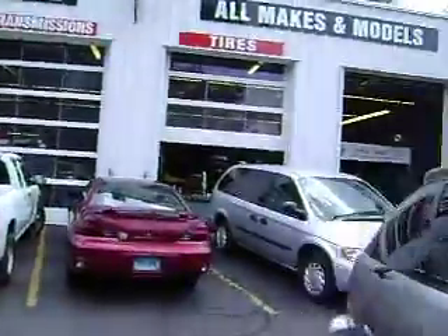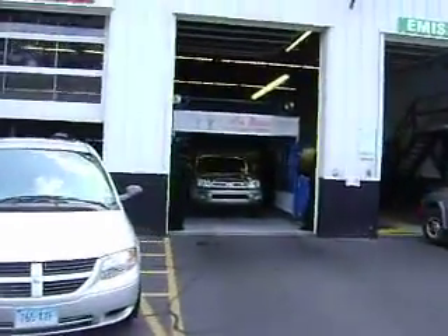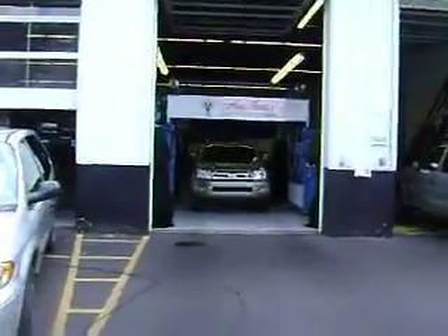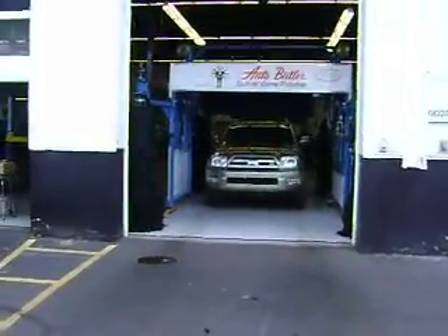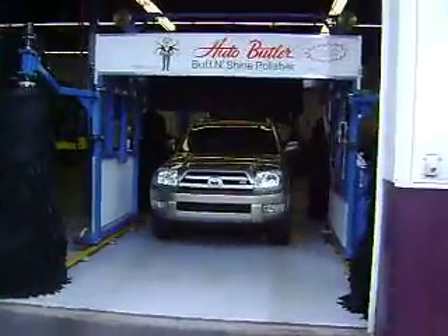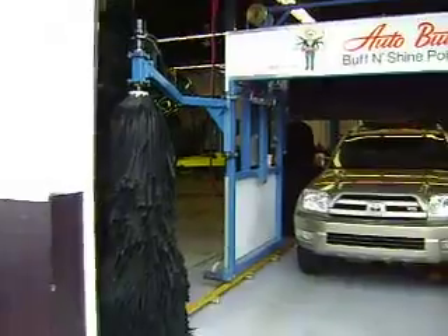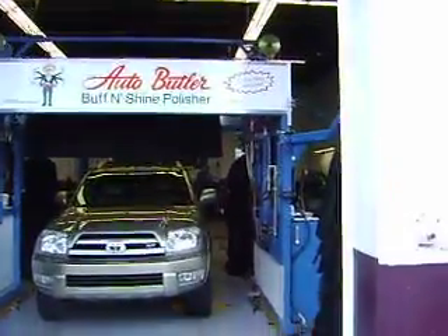Another benefit that we have is our Auto Butler. Our Auto Butler is essentially a huge car polisher. When you buy the vehicle from us, we're going to clean it up for you, polish it, wax it, put a paint sealant on it. Six months from now you'll get a postcard in the mail — come back and we'll do it all again. We'll do a complete detail inside and out at no cost to you.